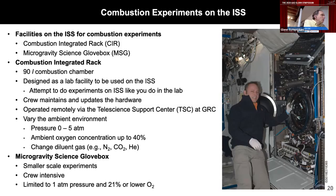The primary facility for combustion science on the ISS is the Combustion Integrated Rack, or CIR. We also use the Microgravity Science Glovebox. The CIR is a 90-liter combustion chamber — I like to think of it as as close as you can get to doing lab research on Earth while on the ISS. Instead of graduate students, you have astronauts on orbit doing the work. The crew maintains the hardware; we're able to operate it remotely via the tele-science support center here at Glenn Research Center. It operates at a pressure range of zero to five atmospheres; we can change the oxygen concentration and diluent gases as well.